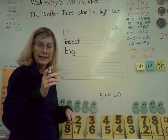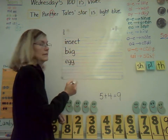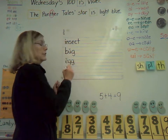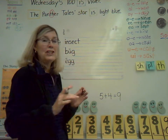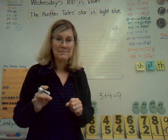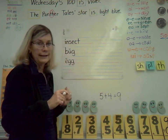Our next word is E-G-G. Only one vowel, so it's short. Let's go ahead and read it, starting with that short E — egg. Egg is the first stage in the insect life cycle. There are four stages; the first one is the egg stage. I know you could fit it on there two times.